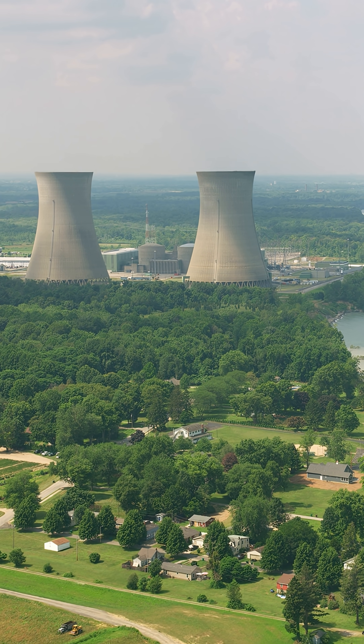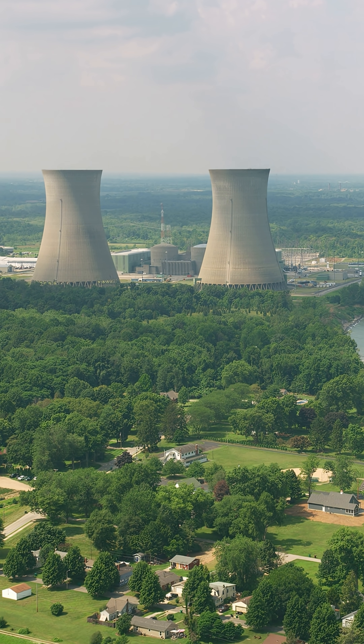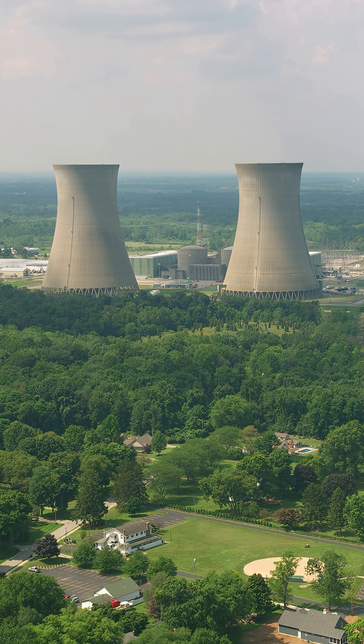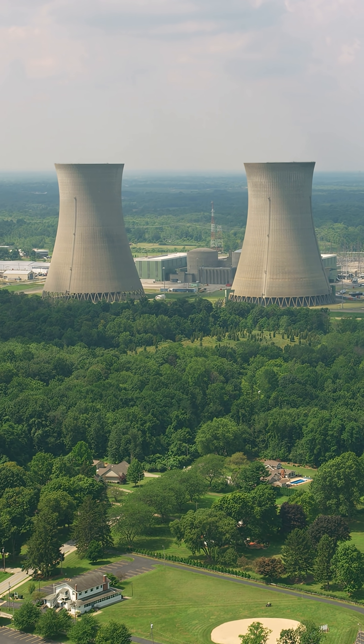Once you get hired, you can expect extensive paid on-the-job training and qualification checkoffs. Many radiation protection and operation tasks are standardized under NCR industry programs.